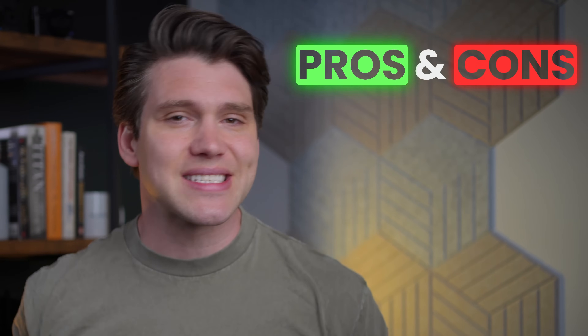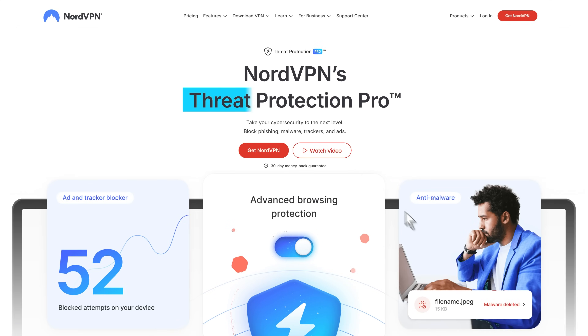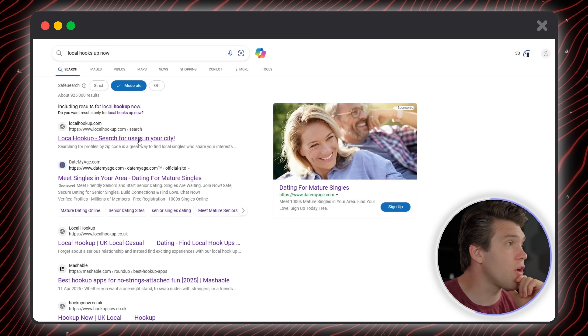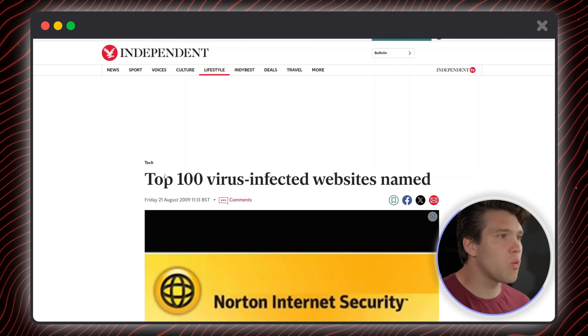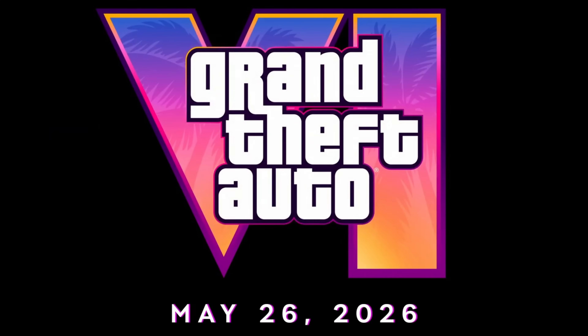Today we're going to review NordVPN by trying to destroy this laptop. We'll still cover the pros and cons and how they stack up against Surfshark and ExpressVPN, but we're also going to put their malware blocking feature Threat Protection Pro to the test. We're going to click the weirdest links — localhookup.com, I'm glad that image is blanked out — download the dodgiest software, visit the top 100 virus infected websites, and even try to download GTA 6 — this looks legitimate — and see if Nord can actually save it.